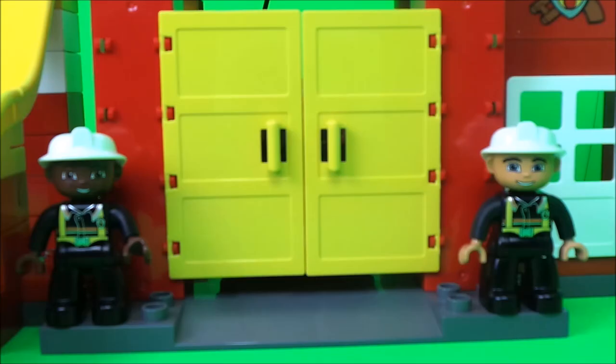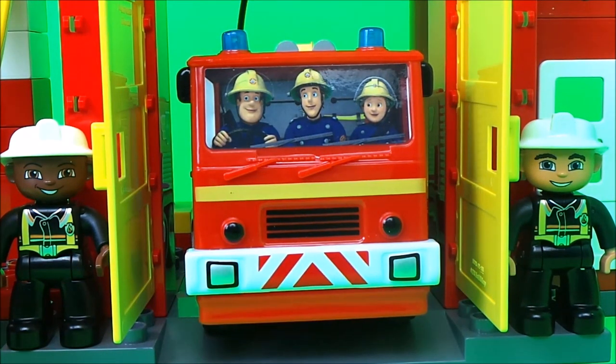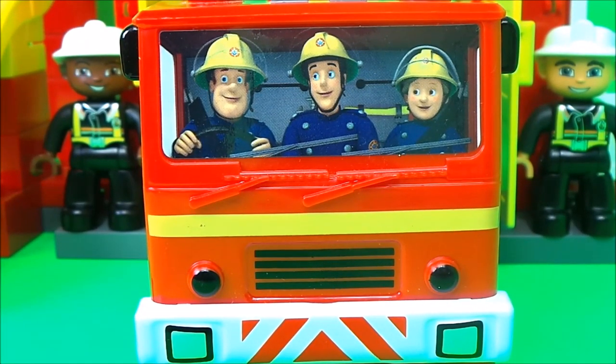Now the Duplo firefighters have a special surprise for us. Behind the fire station doors is a special visitor — do you know who it could be? Let's take a look! Hooray! It's Jupiter, driven by Fireman Sam, and also Elvis Gridlington and Penny Morris. They've come to visit the new Duplo fire station. Wow, that's amazing!